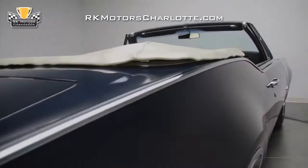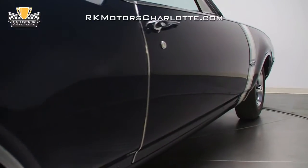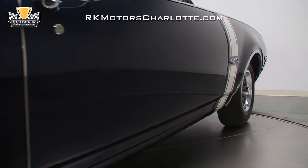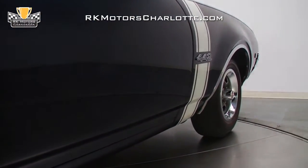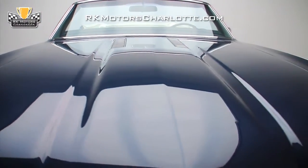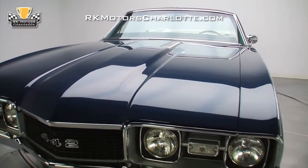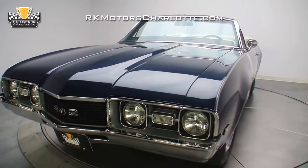That first owner took possession of the car on March 2, 1968, and through impeccable care and maintenance, kept it in pristine original condition for almost 40 years. In 2007, a new owner imported the car back into the States, where it underwent a top-notch professional nut-and-bolt rotisserie restoration that readied it for its debut on the national show circuit.